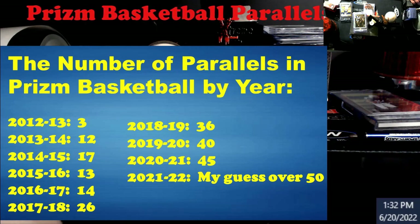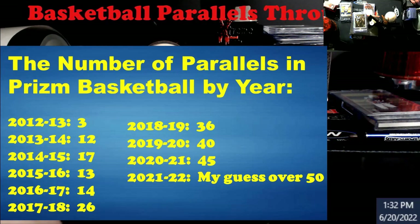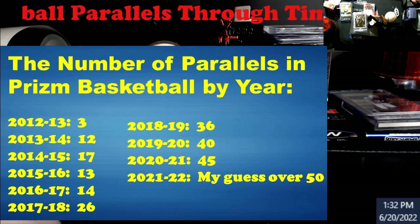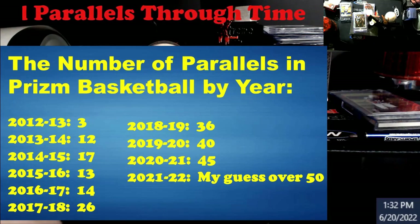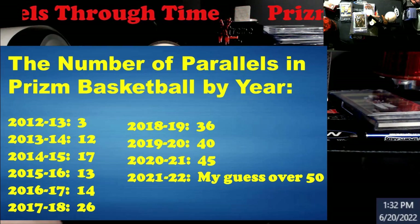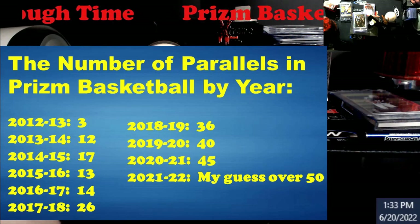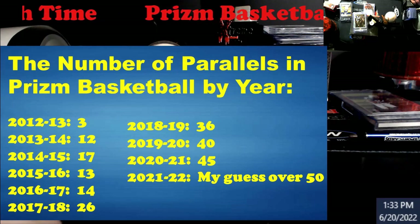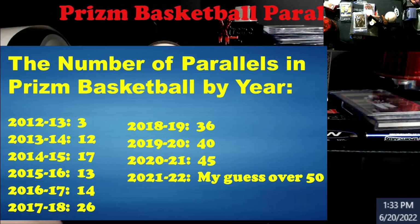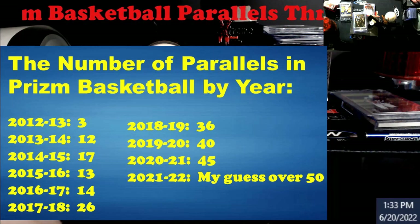Back in 2017-18 I really thought 26 was a lot. My numbers may be off by one, two, maybe even three — I was making little tally marks going through and making sure I caught them all. There are a lot of parallels to this stuff. Imagine if I did Bowman — colored mojos, shimmers, waves, lavas — this was a headache. Up until Zion's rookie year I started going a little batty. By Luka and Trae's rookie year I was feeling the sweat dripping down — my goodness, look how much we had.